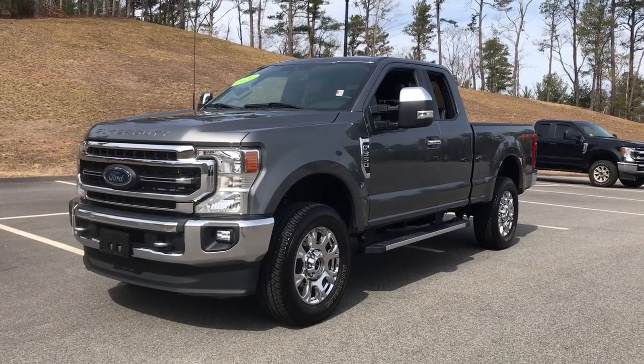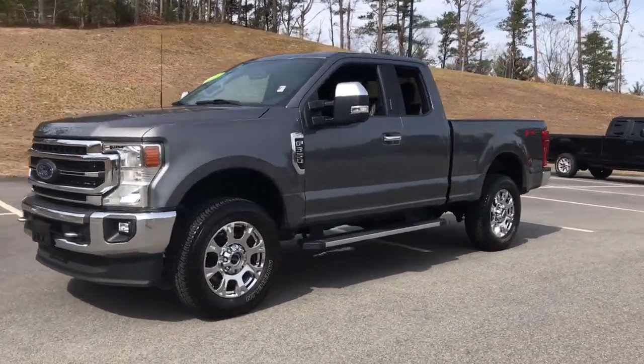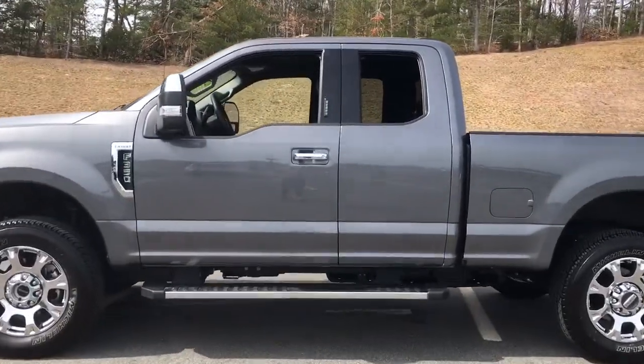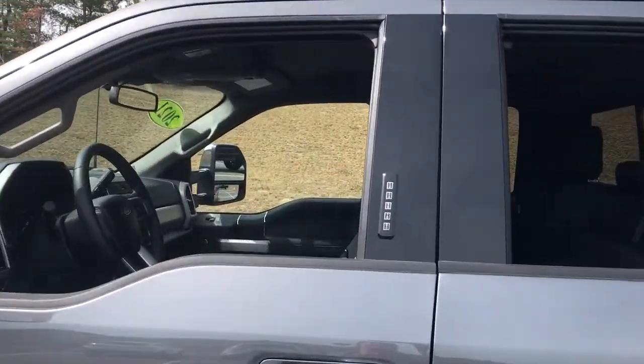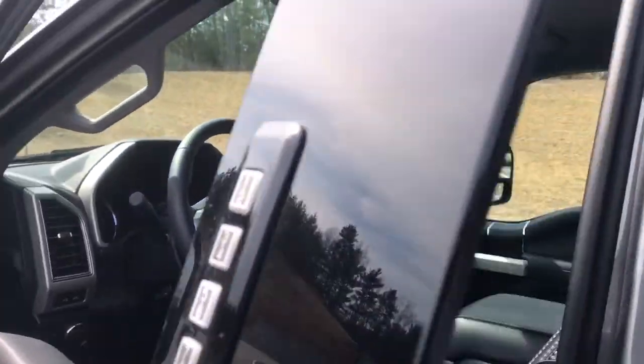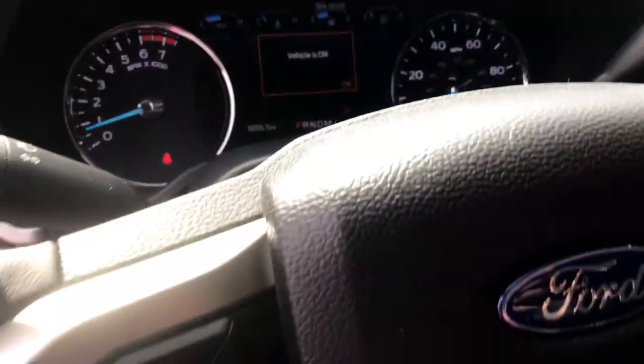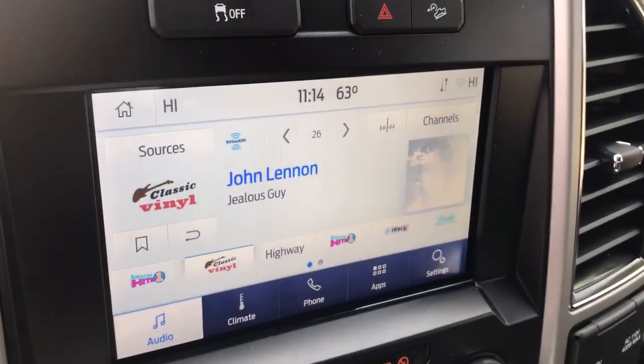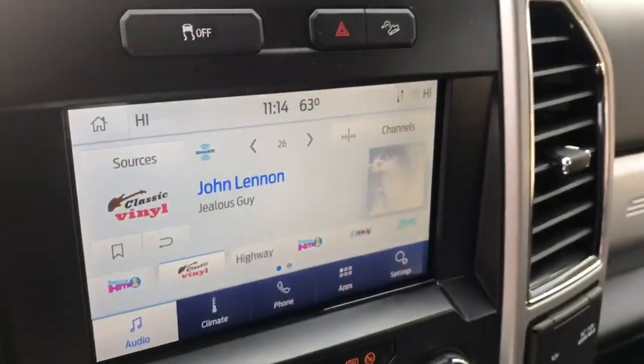Introducing the 2021 Ford F-350. This vehicle is an outstanding buy with fewer than 10,000 miles on the odometer. Here's a handsome F-350 that's designed and built to exceed your expectations. From its brawny hauling and towing abilities to its comfortable, well-equipped cabin and advanced safety equipment, this heavy-duty truck takes the tough jobs in stride. The following are some of this vehicle's highlighted options.